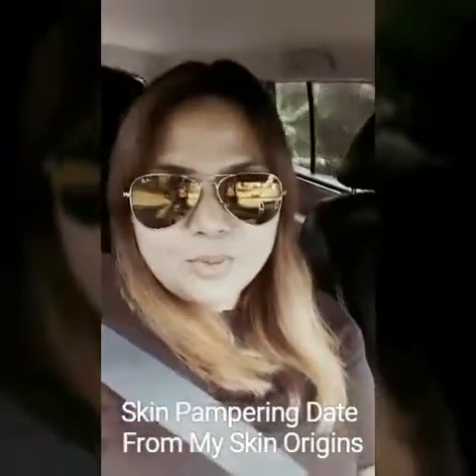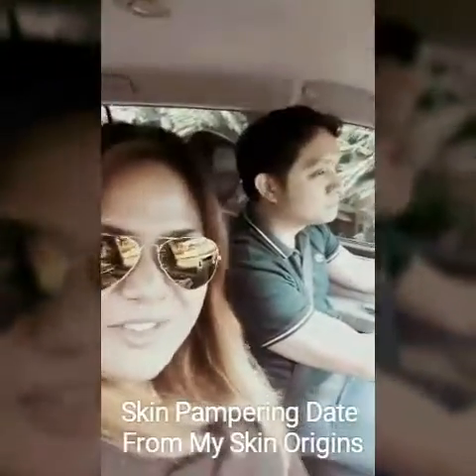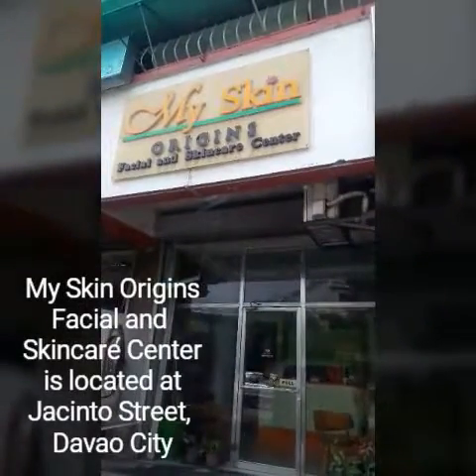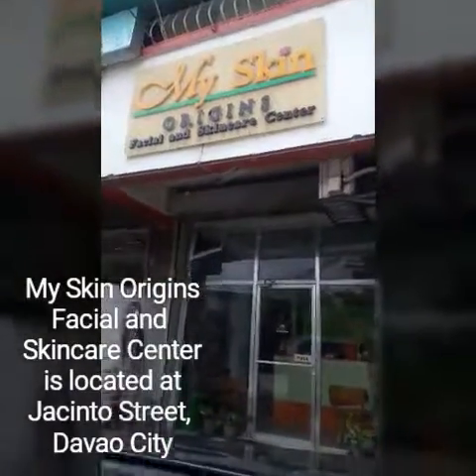Hi everybody, we're on our way to My Skin facial and skin care center and we're gonna have ourselves pampered today. Say hi, babe. As you can see I don't have any makeup on because they're gonna be taking it off anyway. Stay tuned. We're here at My Skin Origins facial and skin care center. Excited na babe? Yeah, let's go!